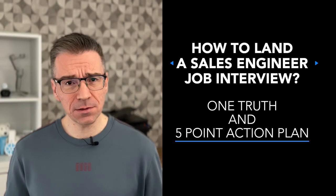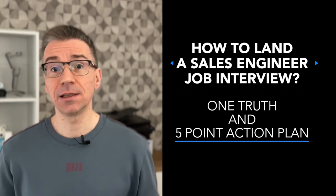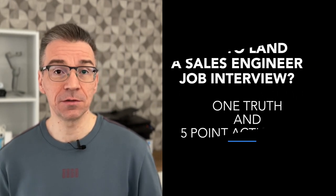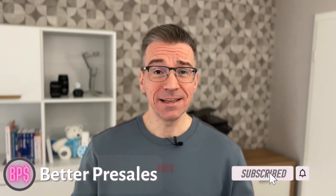There's one major truth that you need to realize about the sales engineer job search, and in this video I'm explaining that in depth. I'll also give you five tips on how to turn that search into an action plan that will land you that SE job interview quicker. Landing an interview for a sales engineer job is a serious amount of effort, and you need to treat that effort as regular work.